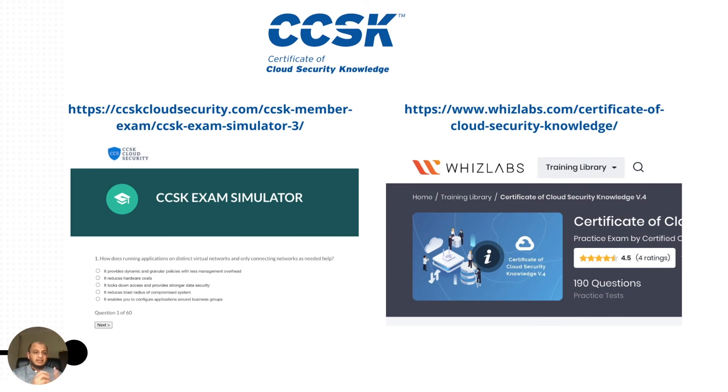Do not underestimate the CCSK exam. There are some very good free simulators available — I'll put the link in the description. You can also go to Whizlabs, which has excellent practice tests. I would recommend taking about one month to fully prepare: read the documents, go through the training, and work through these practice papers — then you'll be in a good position to pass the exam.